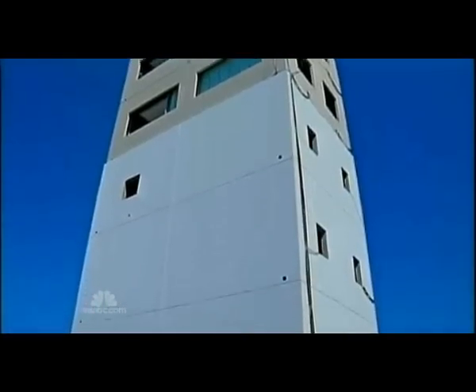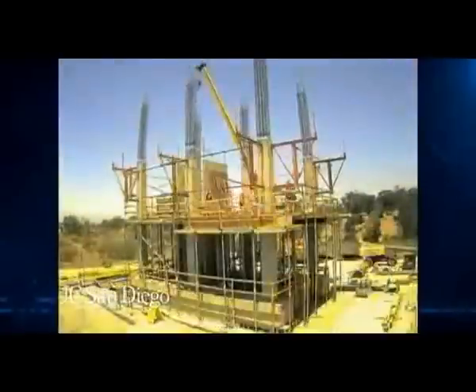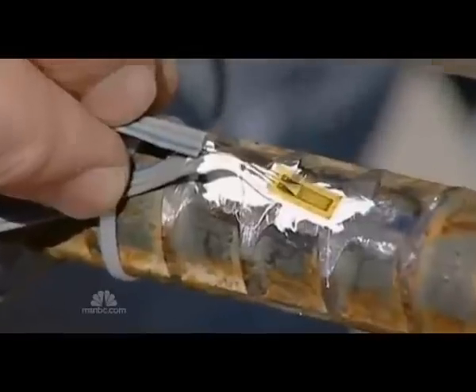We are trying to learn how earthquakes affect buildings. We are trying to design buildings that have a behavior that we can expect. The 1.4 million pound lab took a year to build, and is outfitted with 70 cameras and 500 sensors.